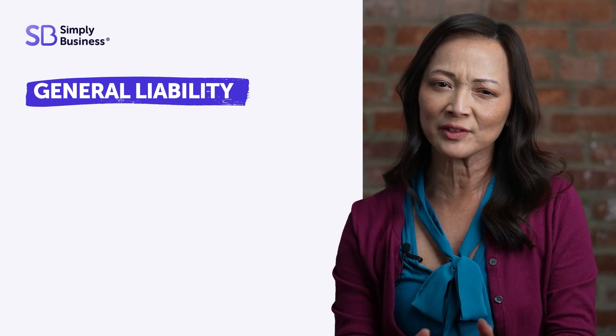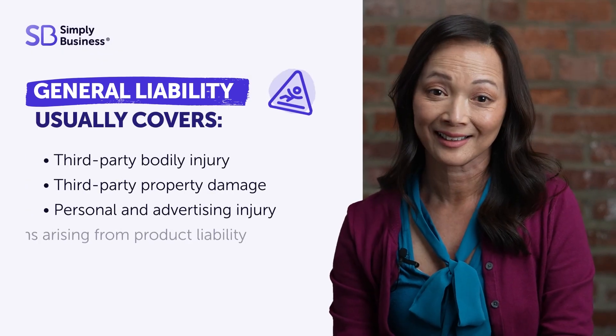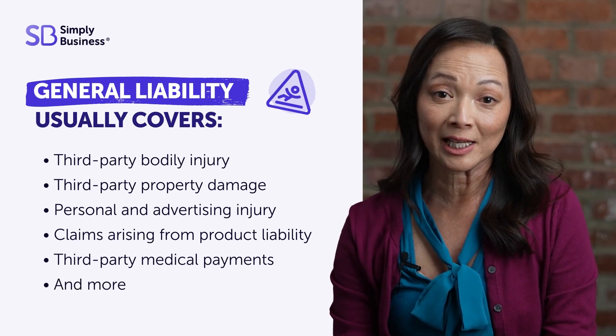General liability is kind of the Swiss army knife of insurance. It can do a lot, like help handle costs from third-party accidents, property damage, bodily injury, and more.